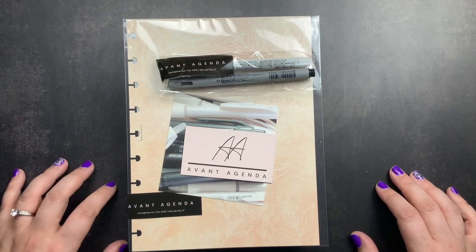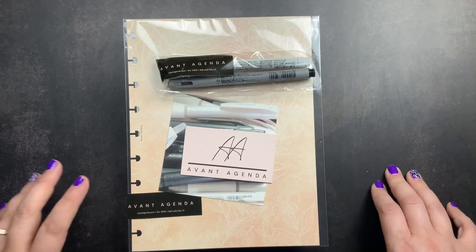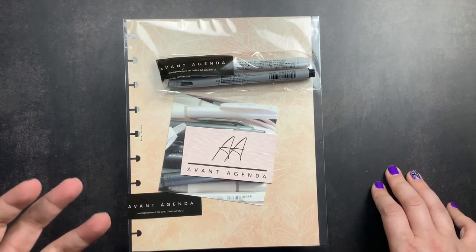Welcome back to Just Scribble. I wanted to share with you guys my most recent order from Avant Agenda's webshop because they have a new item in their shop that I'm really excited for.